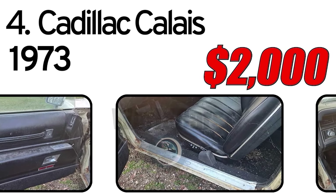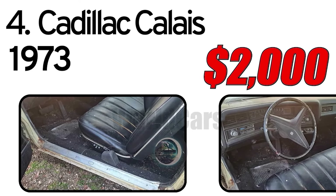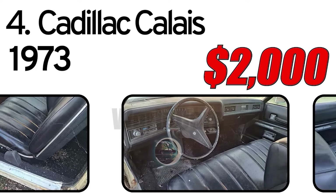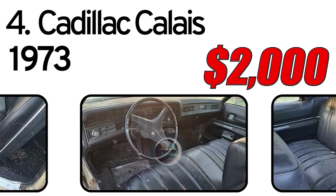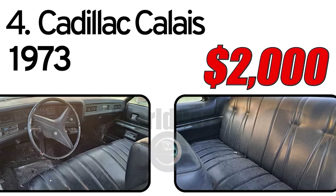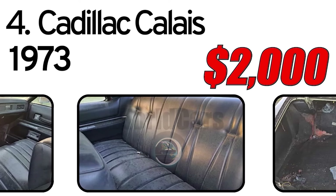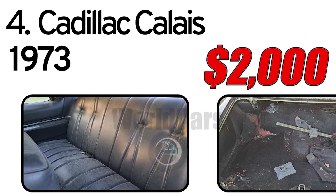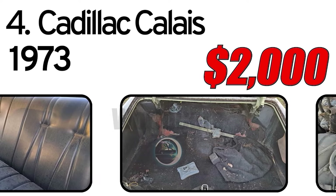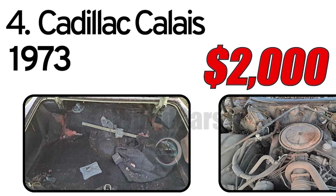This 1973 Cadillac Calais two-door coupe has a 472 V8 with an automatic transmission. The previous owner had it running about three years ago. We have not tried starting it; car has its usual rust. Mostly complete, would make a great project. Asking $2,000.